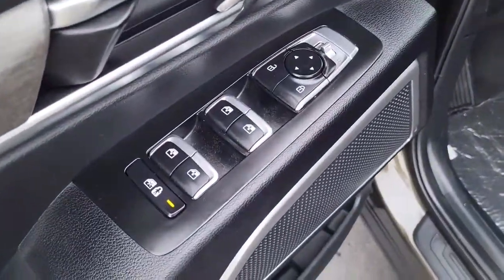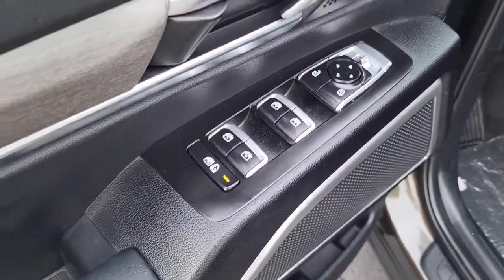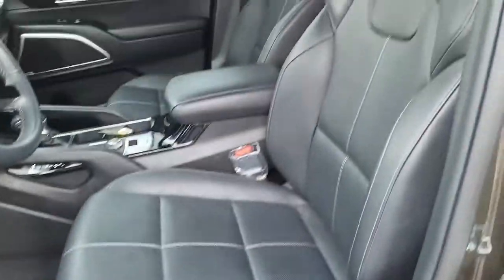Coming here to the driver side door — you've got your power windows, power locks, power mirrors, as well as a power seat. Very nice.